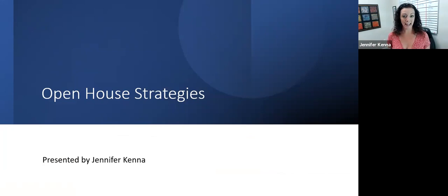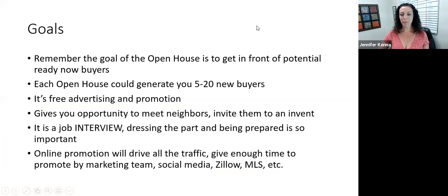So we haven't done open houses — at least I hadn't in about three years. So I just wanted to go through again some of the different strategies that we talked about in person. Number one, I think what's so important to keep in mind: the goal of the open house is really to get in front of potential ready-now buyers. That's the goal.